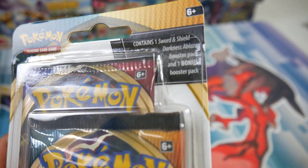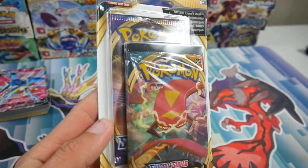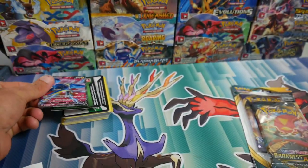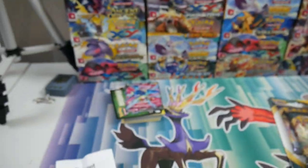Check this one out. Contains one Sword and Shield Darkness Ablaze booster pack plus one bonus pack — so a Darkness Ablaze pack and then a random Sword and Shield pack behind it. It's insane. Me and Tonya have already opened one each and she pulled a Vikavolt V Full Art. I don't even know — this is awesome. So we're going to open two full ones in this video. Make sure you leave a like and subscribe if you guys are new, and let's pick out another one.